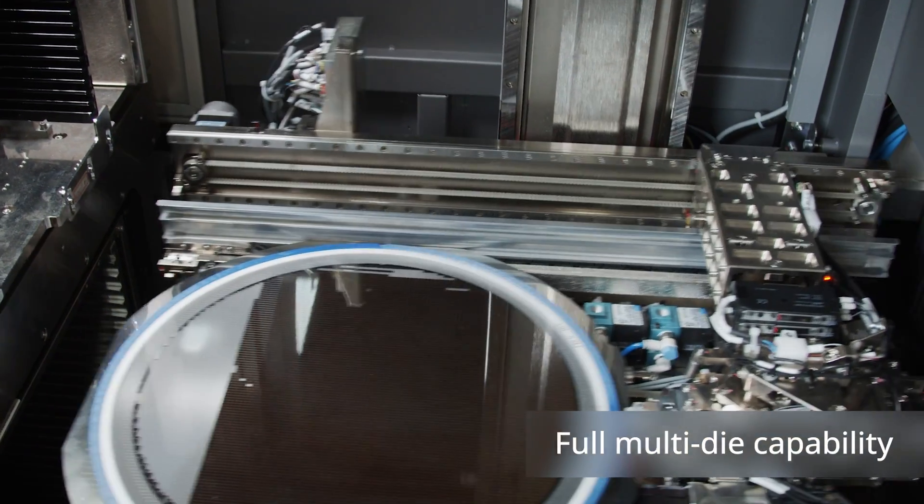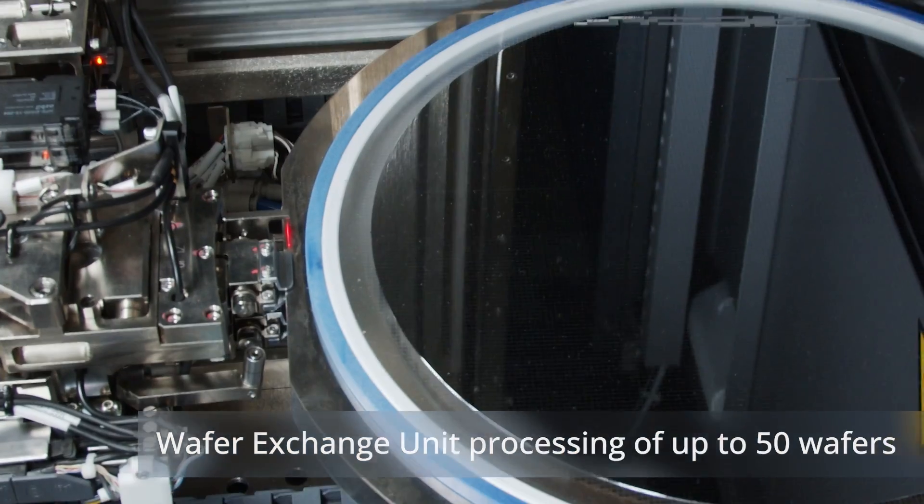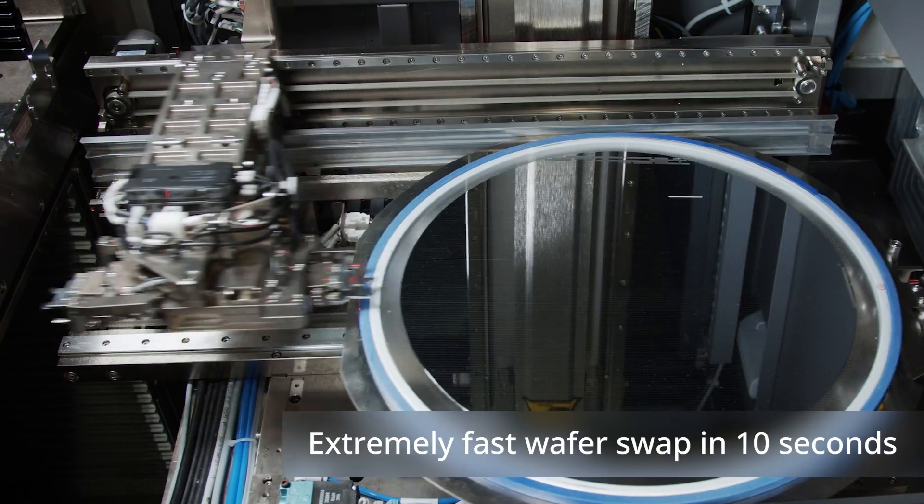The C Place CA2 offers full multi-die capability and a changer system for up to 50 different wafers with wafer swap in only 10 seconds.